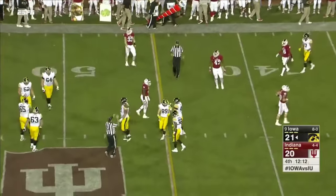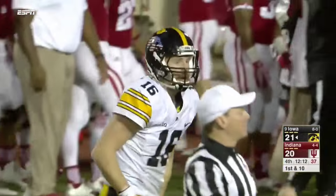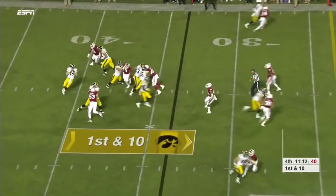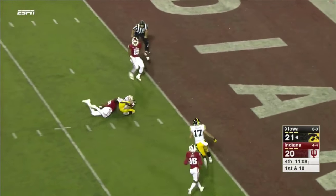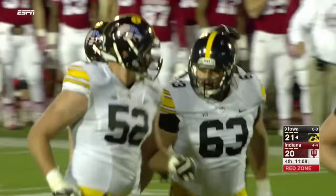What a throw by Beathard to Vandenberg — running left, throws sidearm back to the right. He sure can put it on the money. Beathard, perfect strike to Vandenberg. And Vandenberg inside the five. First and goal, Hawkeyes.